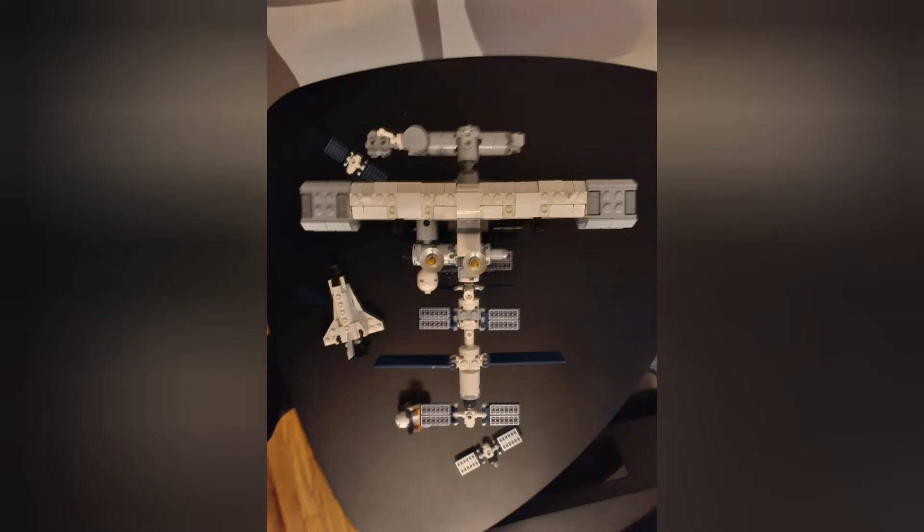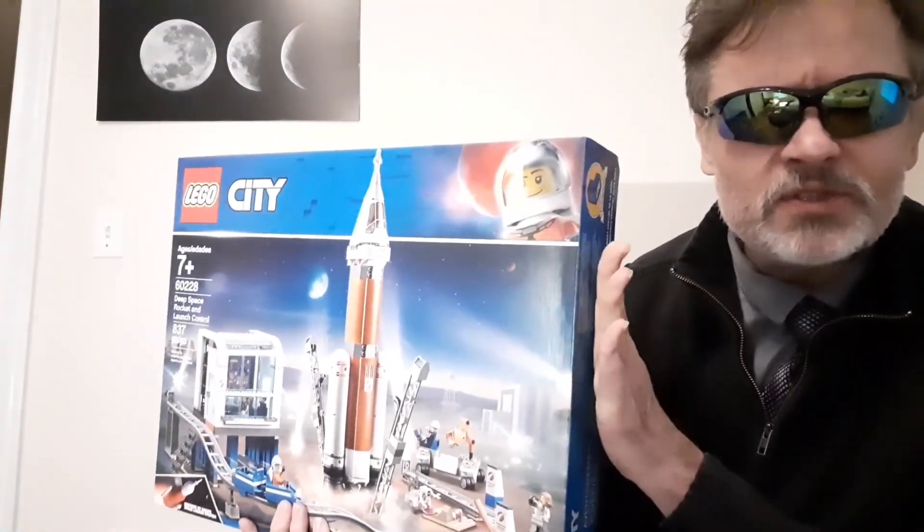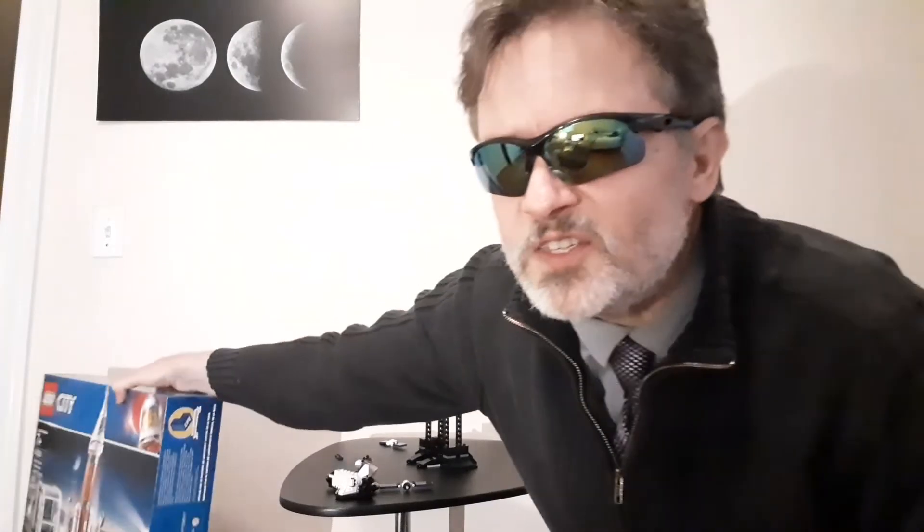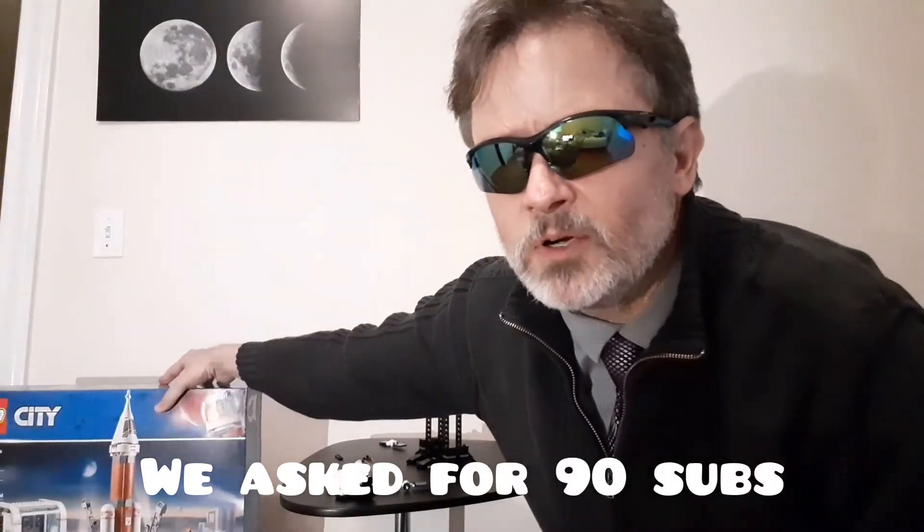The second of the ISS giveaway sets. And although it's only been a couple of days since my last release, so many things have happened in the world of spaceflight and space policy that I felt I had to do something besides just tell you how many subscribers I have. Just a few days before I'm going to be giving away this set, on Sunday I'll be giving it away to a random subscriber, depending on all the extra things that you've done to earn it.